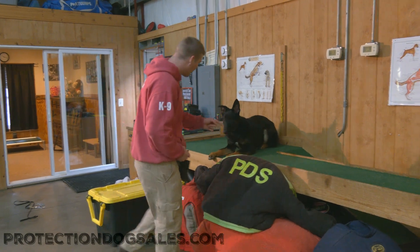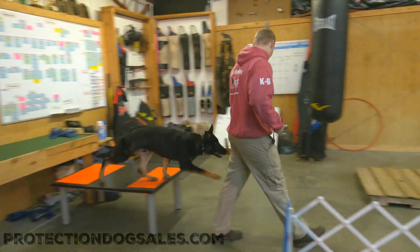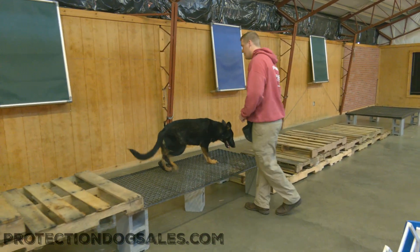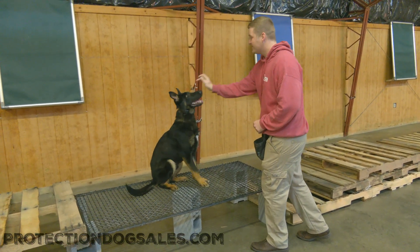Ladies and gentlemen, this is Casper the friendly German Shepherd puppy. This guy is just over seven months of age and already has a very extensive YouTube library over at our YouTube channel. So if you have not already, definitely take the time, check it out, and see some of this guy's stuff that we've made in his short seven months.